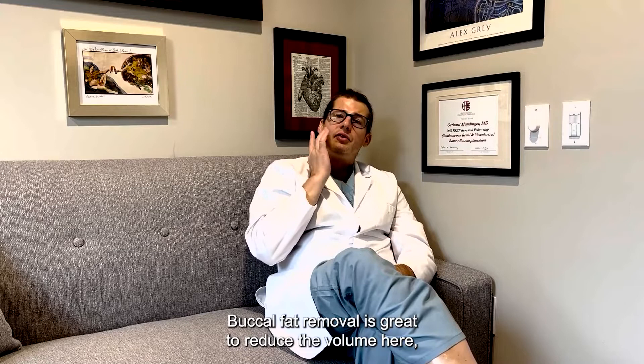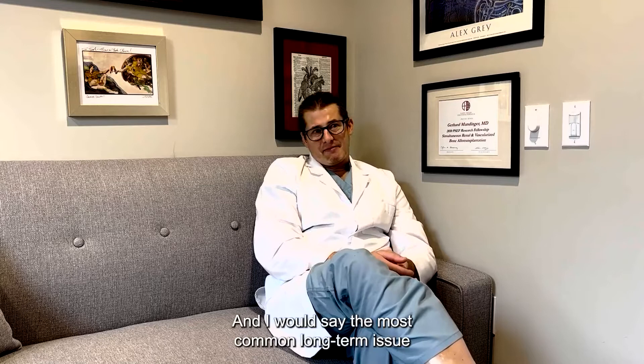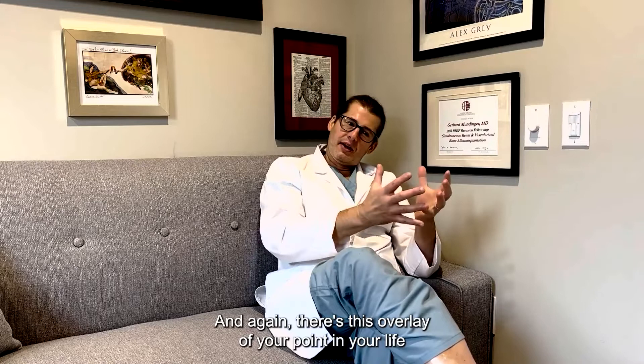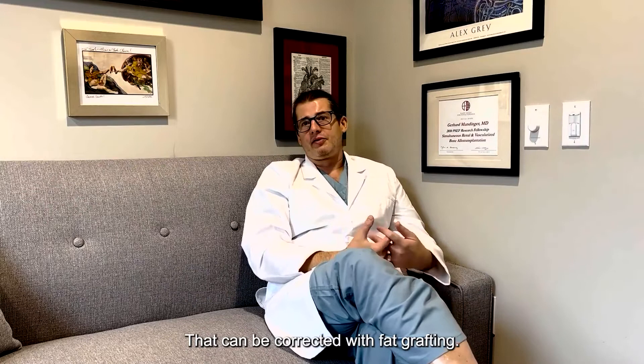Buccal fat removal is also very common. It reduces volume in the lower cheek area, which helps accentuate your cheeks. The incision is very small and the procedure is quick. There can be bleeding because of the facial artery branches associated with the fat pad — hematomas are rare but not unheard of. The most common long-term issue is taking too much buccal fat and feeling like your cheeks are too hollowed out. Depending on your age at surgery, 20 or 30 years down the road you may feel there has been too much volume loss, which can be corrected with fat grafting.